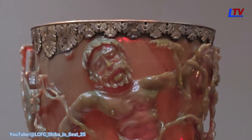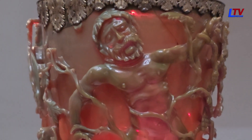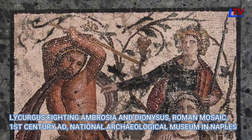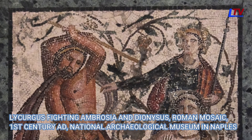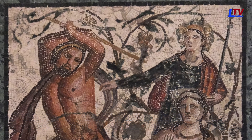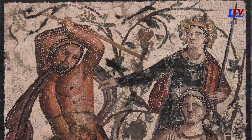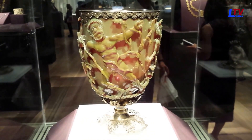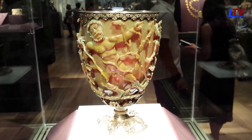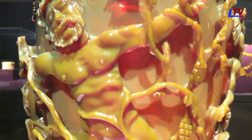The cup's frieze depicts a scene from the myth of King Lycurgus, a figure from Greek mythology associated with the cult of Dionysus, the god of wine. According to the myth, Lycurgus was a Thracian king who opposed the worship of Dionysus and persecuted his followers. In retaliation, Dionysus drove Lycurgus to madness, leading to his eventual downfall. The frieze vividly captures a moment from this myth — the central figure is King Lycurgus, shown naked except for boots and ensnared by grape vines.